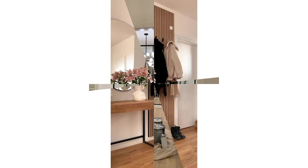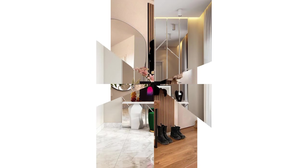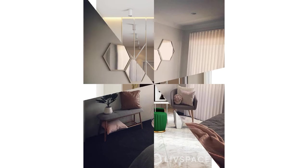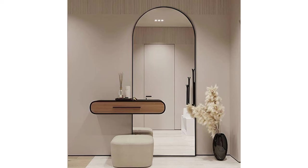Thematic decor: tailor your mirror surroundings to a specific theme. For example, in a beach-themed room, surround the mirror with seashells or nautical accents. In a more rustic setting, wooden elements or wrought iron details can complement the mirror beautifully. The key is to choose decorations that harmonize with the mirror's style and the room's existing decor for a seamless and enchanting look.